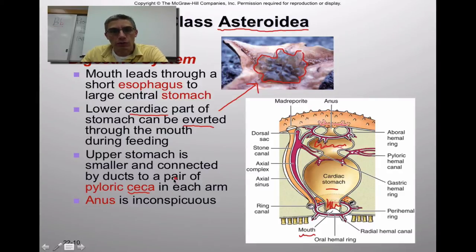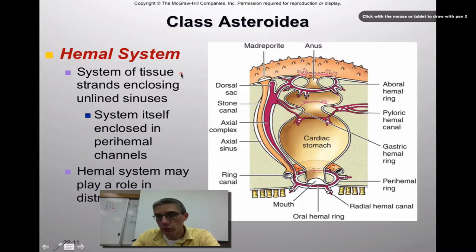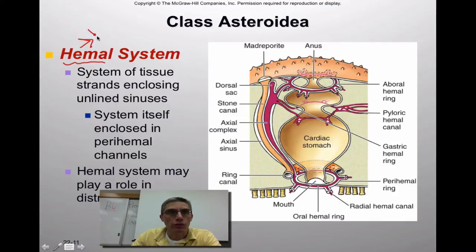The anus, which is very inconspicuous — meaning really difficult to see — is on the aboral side of the animal. It was pretty easy to identify the madreporite, the entrance into the water vascular system, but really difficult for some people to find the anus. Now the second system we look at is essentially the circulatory system of the starfish, which we call the hemal system. Hemal refers to the blood or blood-type fluid circulating throughout the animal.